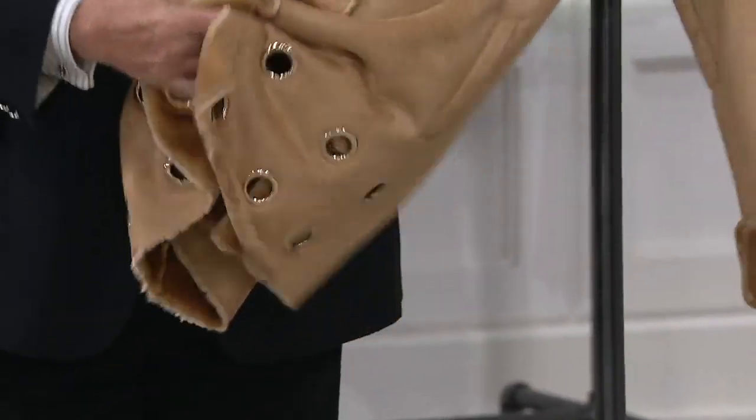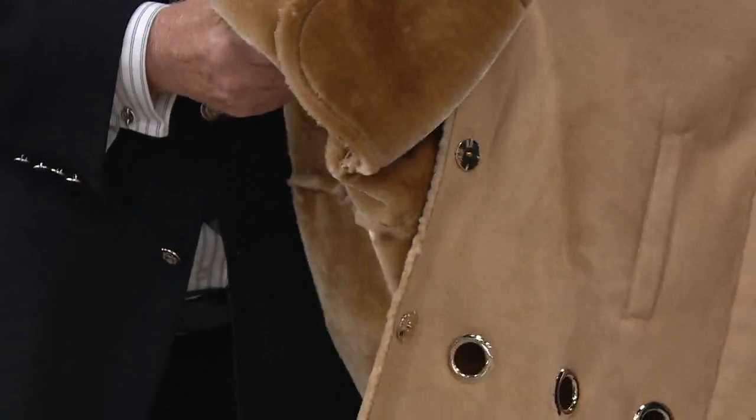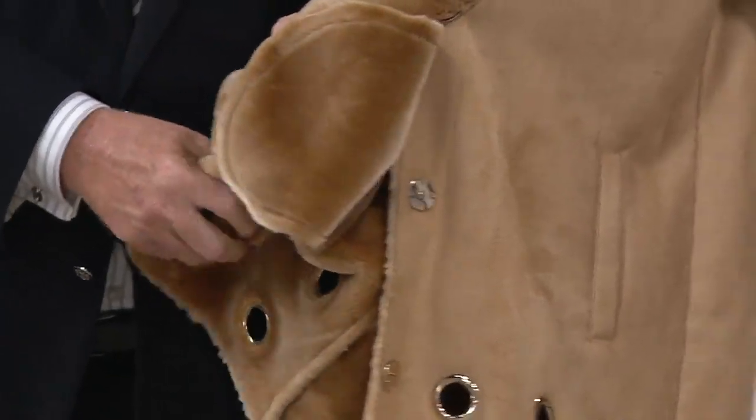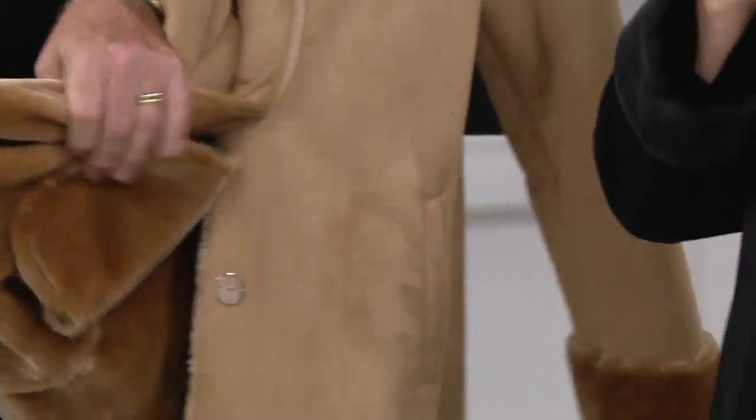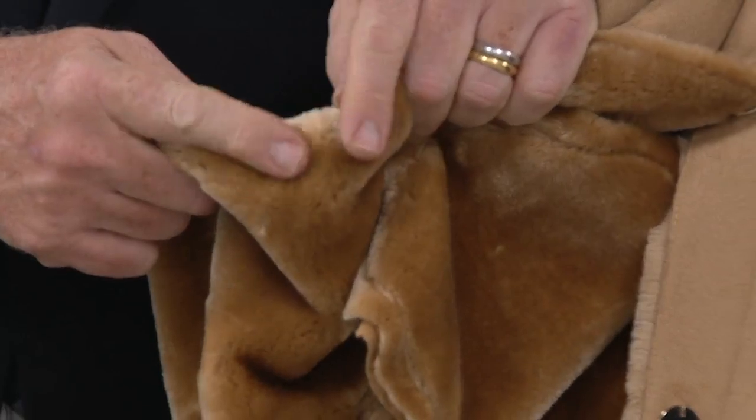And when you look on the inside, there's a snap closing. Look at how plush and how luxe that is, how rich that is. It's just so soft, supple, and subtle. Look at that — it's really amazing.